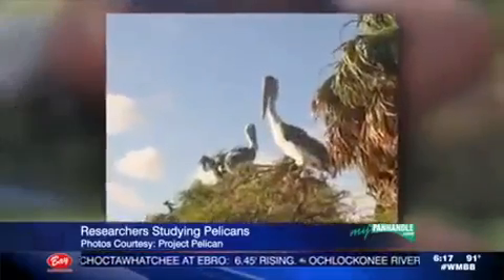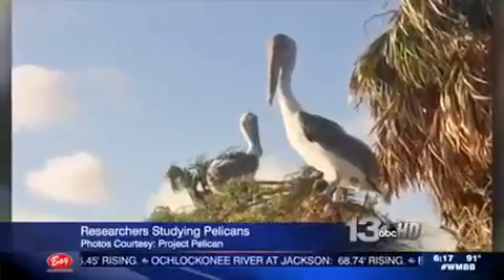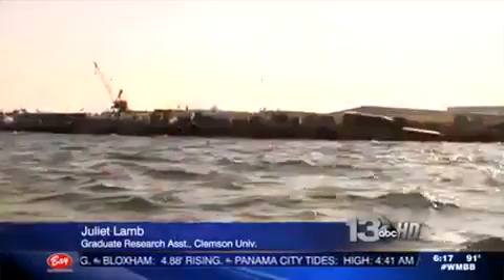It's called Project Pelican. The duo uses the bands to track the birds' migratory movements in the winter. Some of the adults tracked from this colony have gone as far away as Cuba, so researchers are interested to know if the juveniles are doing the same things as the adults.